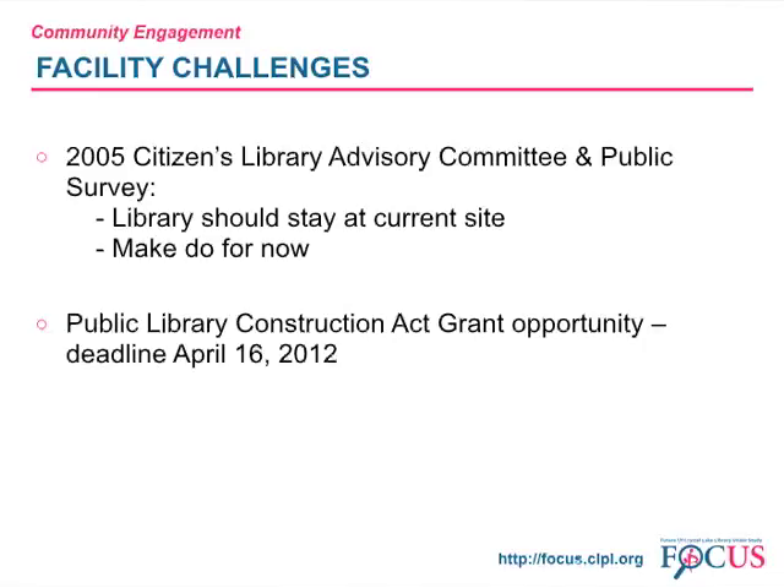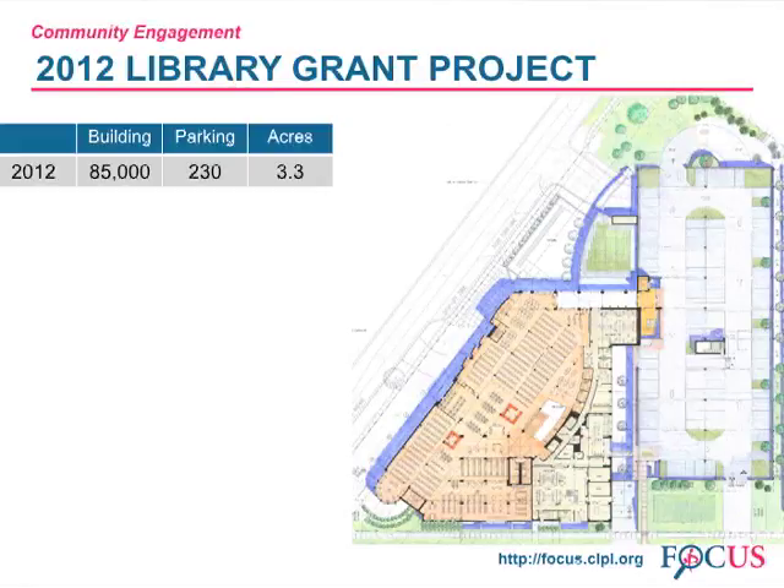In 2012, the state of Illinois offered a rare opportunity: public library construction grants. The library board decided to compete for these funds. Because of the feedback from the community to stay at the current location, we worked with our architect, Joe Huberty, on a plan for the current site. Here is the plan used for the grant application. It included demolition of parts of the current building and an addition for a total of 85,000 square feet, 230 parking spaces in a two-story parking structure to the east. This would be accomplished on the 3.3 acres of land owned by the library at that time.